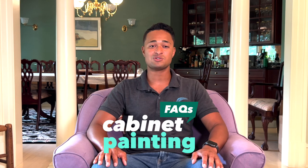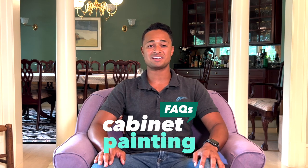Hey everyone, this is Tyler Johnson from Aurora Painting, and today I'm going to answer the six most commonly asked questions about kitchen cabinet painting projects.